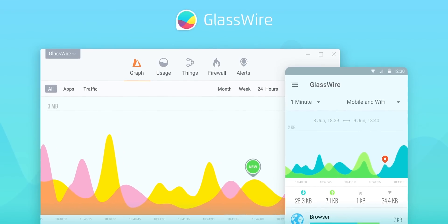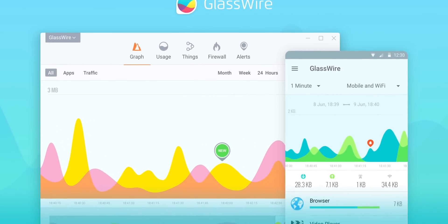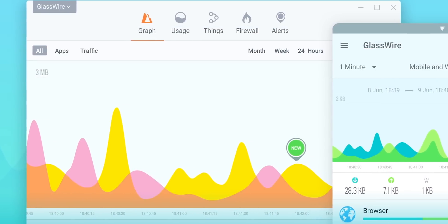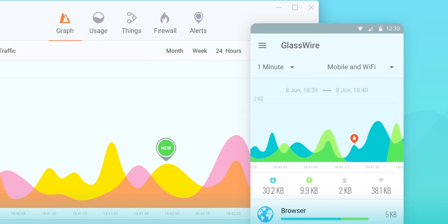This video is brought to you by GlassWire. With GlassWire, you can instantly see your current and past network activity, detect malware, and block badly behaving apps on your PC or Android device. Use offer code LINUS to get 25% off at the link below.